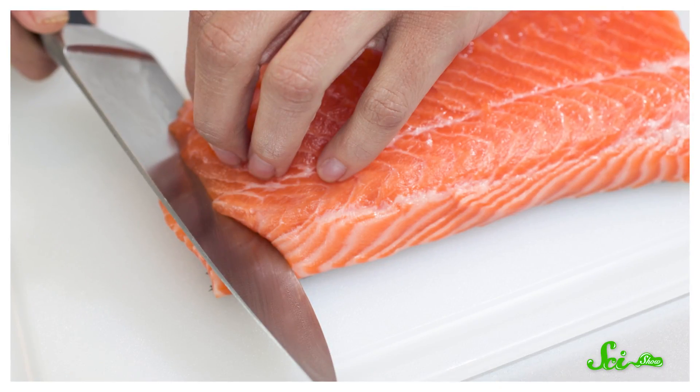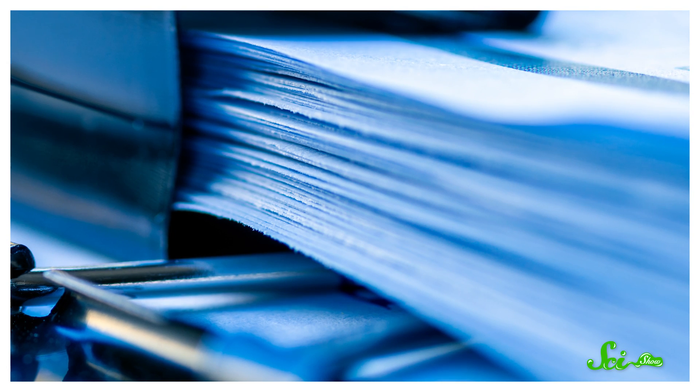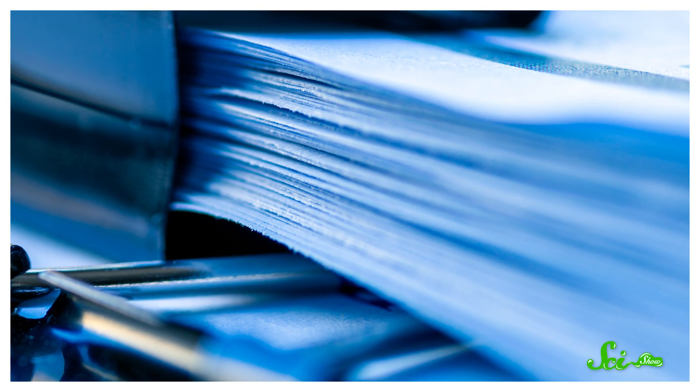Plus, of the different kinds of everyday objects that could cut you, paper is one of the most jagged. A knife will generally leave a clean, residue-free cut, but dull, flexible paper will tear your skin cells apart like a saw.